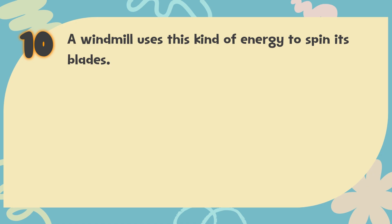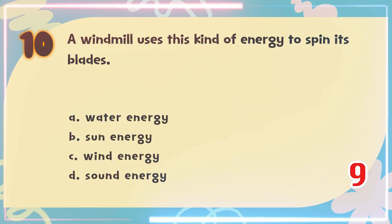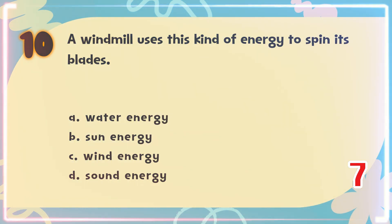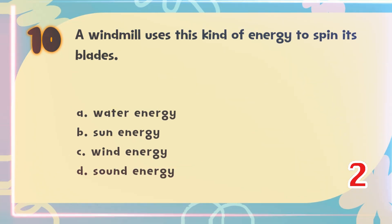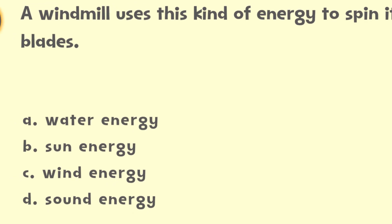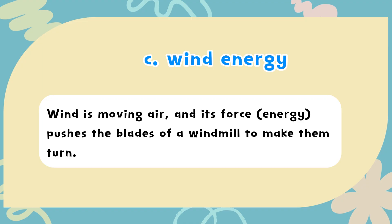Number 10. A windmill uses this kind of energy to spin its blades. The choices are: A) Water energy, B) Sun energy, C) Wind energy, D) Sound energy. The correct answer is C) Wind energy. Wind is moving air, and its force pushes the blades of a windmill to make them turn.